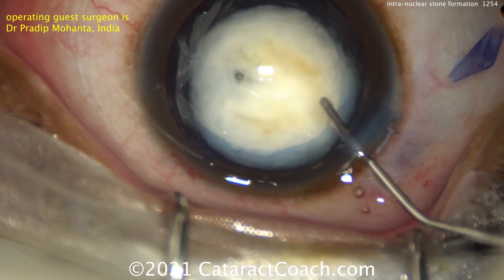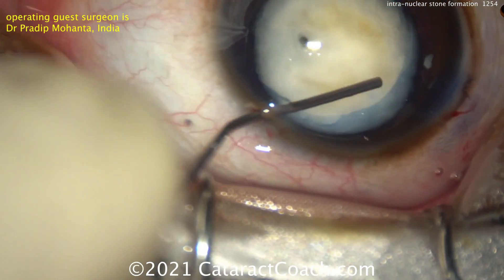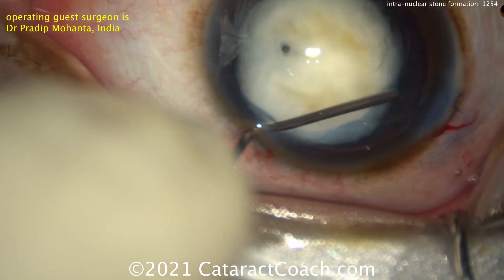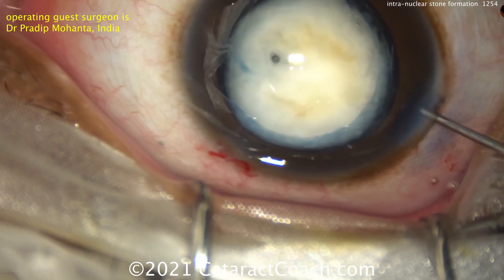Those particularly yellowish spots that you see — the yellowish-brown areas — that's where the nucleus has really calcified. And as a result, it's going to be very difficult to remove those pieces. You may not be able to phaco them.